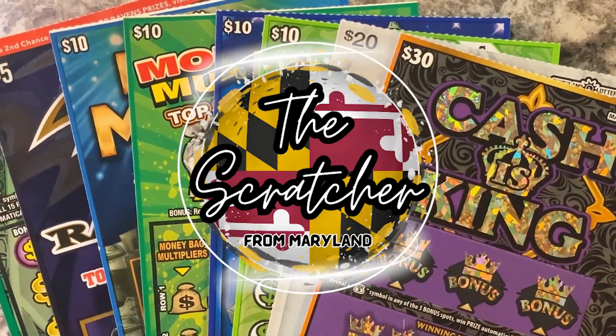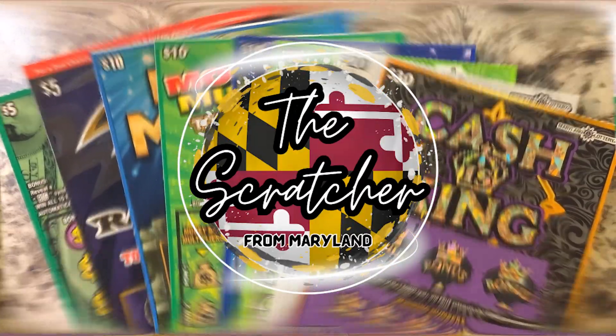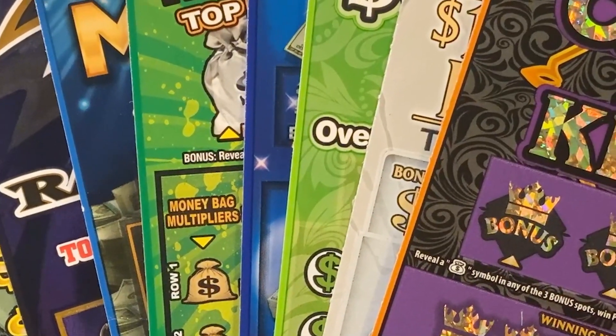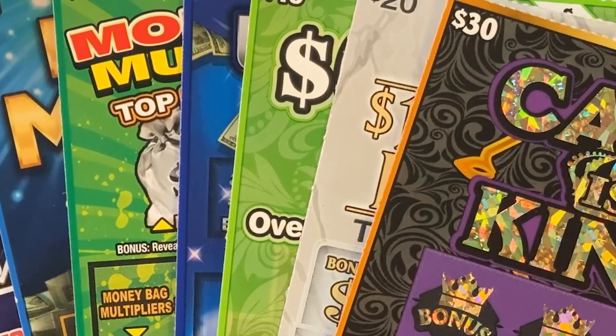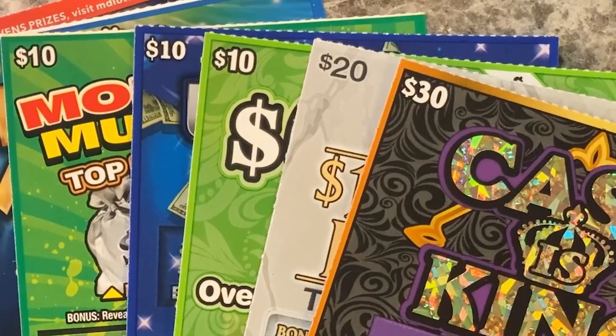Welcome back to another episode of The Scratcher. Hope everyone's having a great day. We made it to Friday, where we've got a fun $100 Friday Frenzy session on tap for tonight. That includes some of my favorite tickets from the Maryland Lottery.